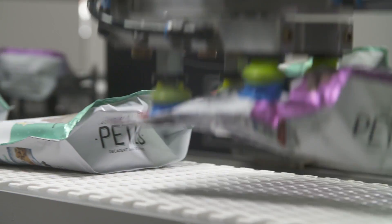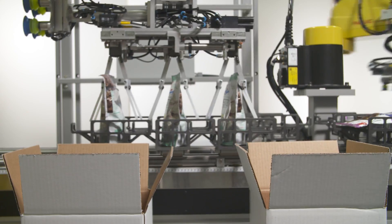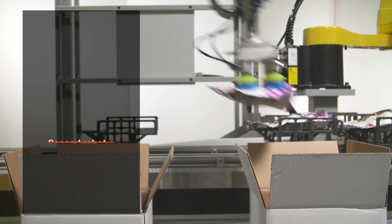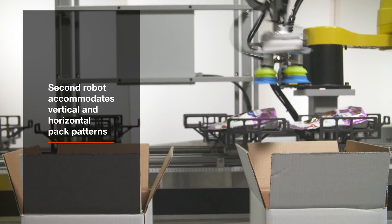Next, a FANUC M20IB25 robot picks and packs the product, accommodating both vertical and horizontal pack patterns.